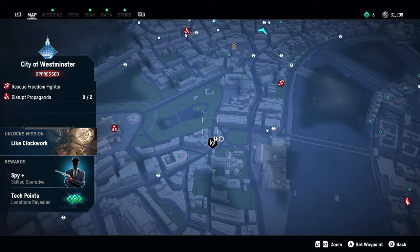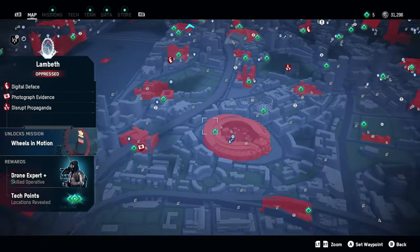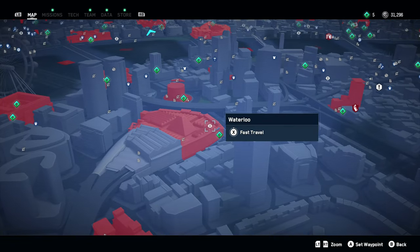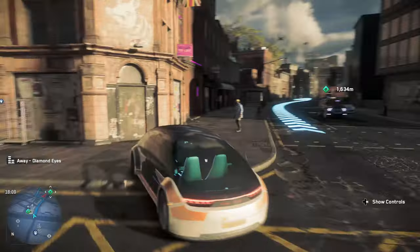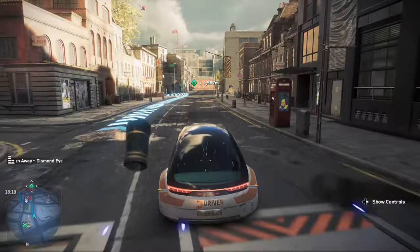They've also got this insanely awesome drone fighting type game, which is a lot of fun — basically battle bot battling with the spider droids. I'm trying to find a really cool roundabout area that has a great area for ray tracing. I think it might be Waterloo. Ah, it's right here. That's where we're headed, because that one's got some really cool ray tracing effects that I want to show off so you can see more of the difference between the two.